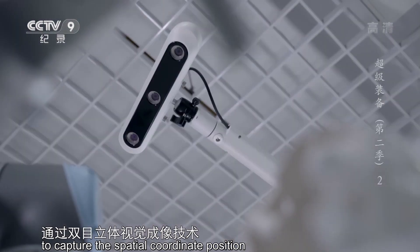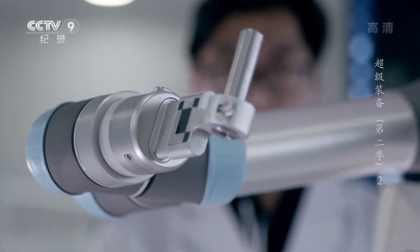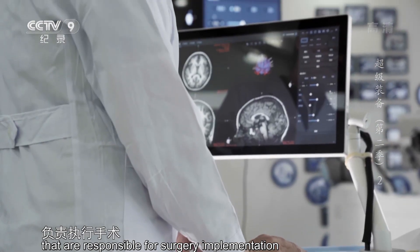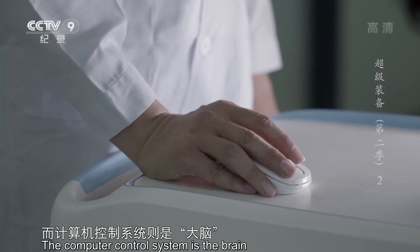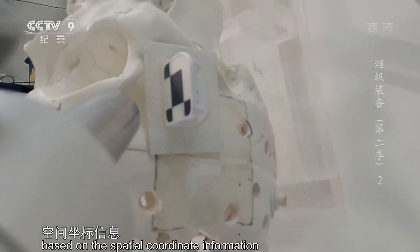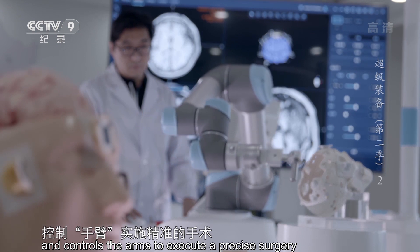瑞米由光学摄像头、机械臂和计算机控制系统三部分组成。光学摄像头相当于它的眼睛，通过双目立体视觉成像技术，捕获患者在手术场景中的空间坐标位置。机械臂犹如它的手臂，负责执行手术。而计算机控制系统则是大脑，根据眼睛所观察到的空间坐标信息，追踪靶点，控制手臂，实施精准的手术。